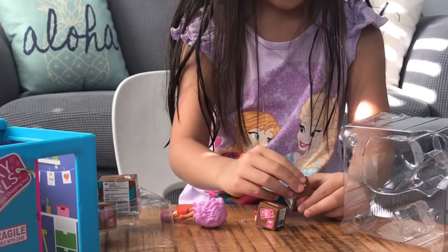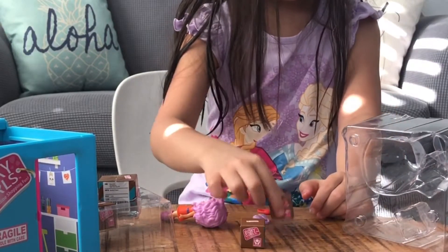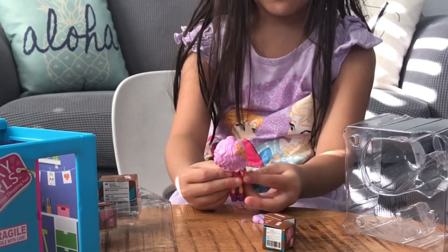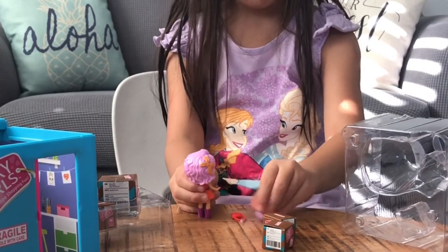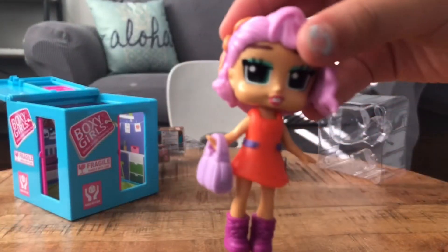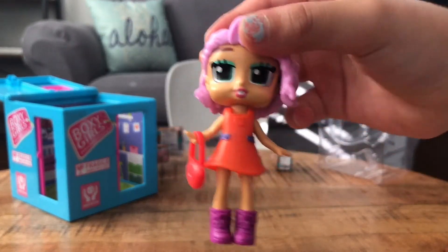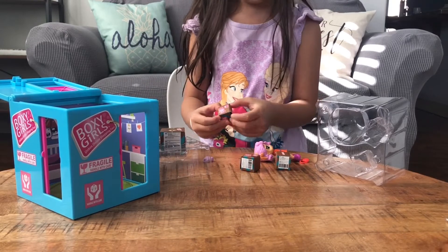I'll put it back in. I'm gonna see how these purses look on her — oh she looks stylish! I'll do purple. I think I like the purple best because she has nice purple hair.